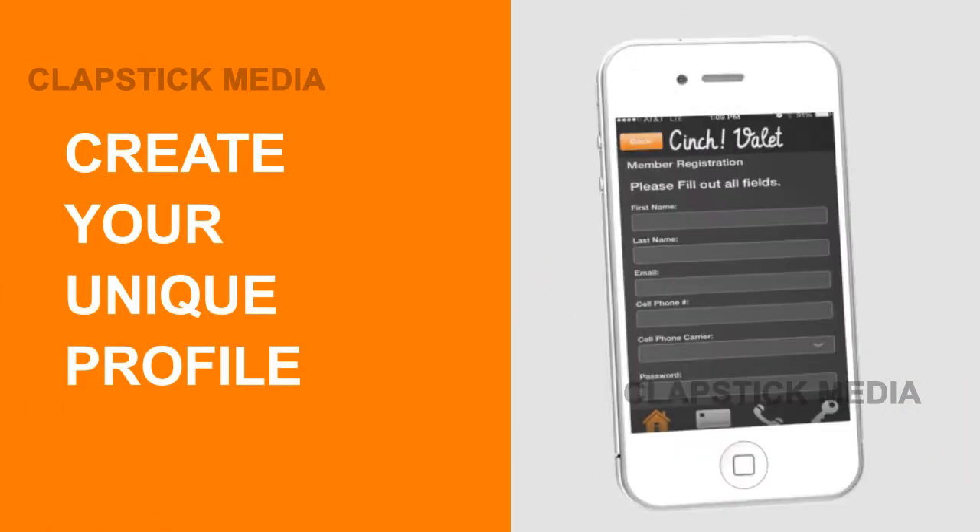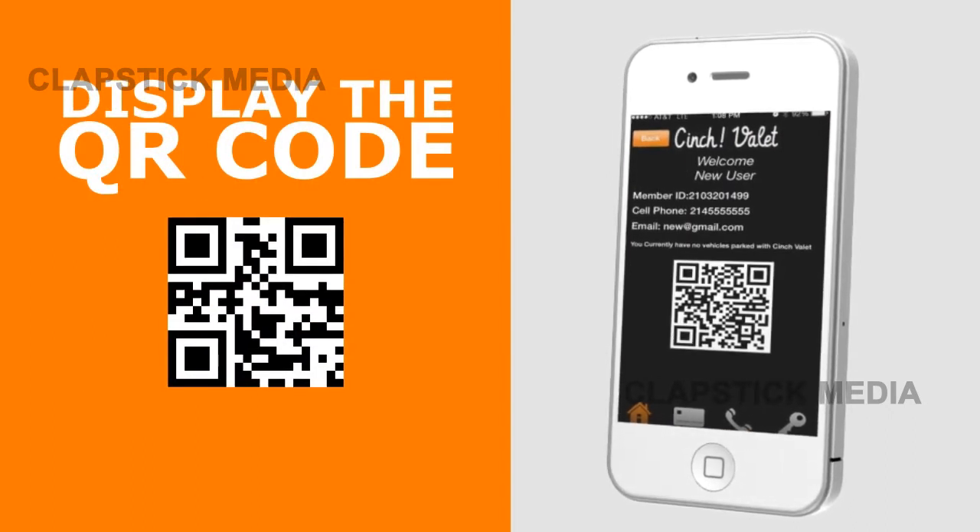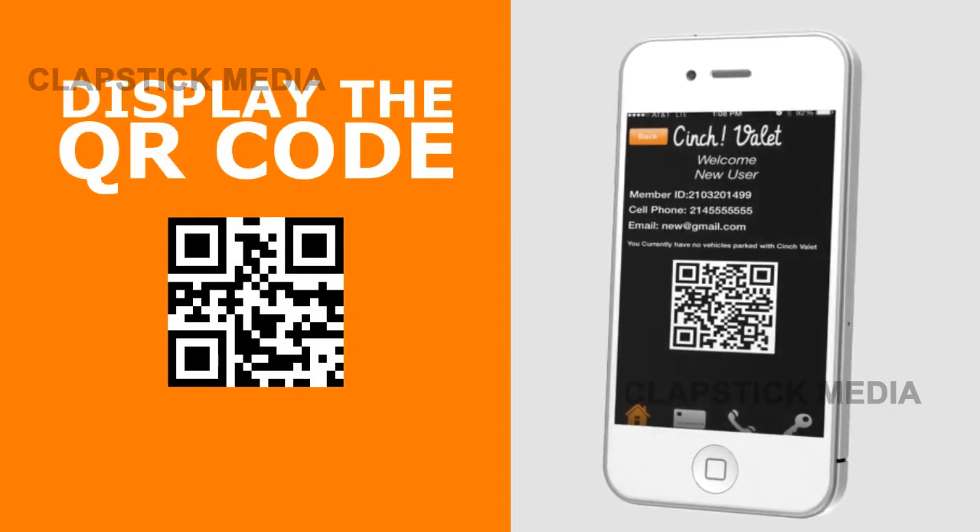And best of all, it's free to download. Simply complete the sign-up process to create your unique profile. Display the QR code exclusive to your profile for valet to scan and continue about your own business.